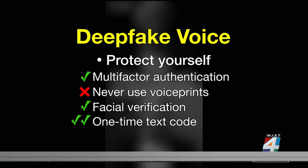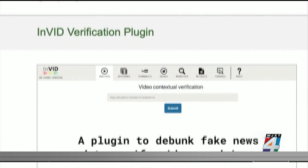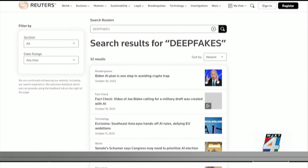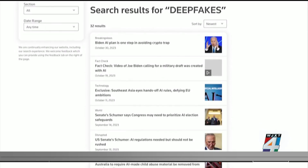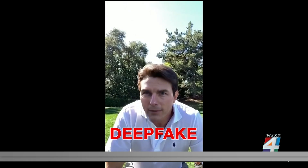Apps like InVid We Verify — a free tool developed by the University of Maryland — allow users to verify videos. Reuters fact check checks claims made on social media and other platforms, and it has dedicated sections on its website specifically for deepfakes.